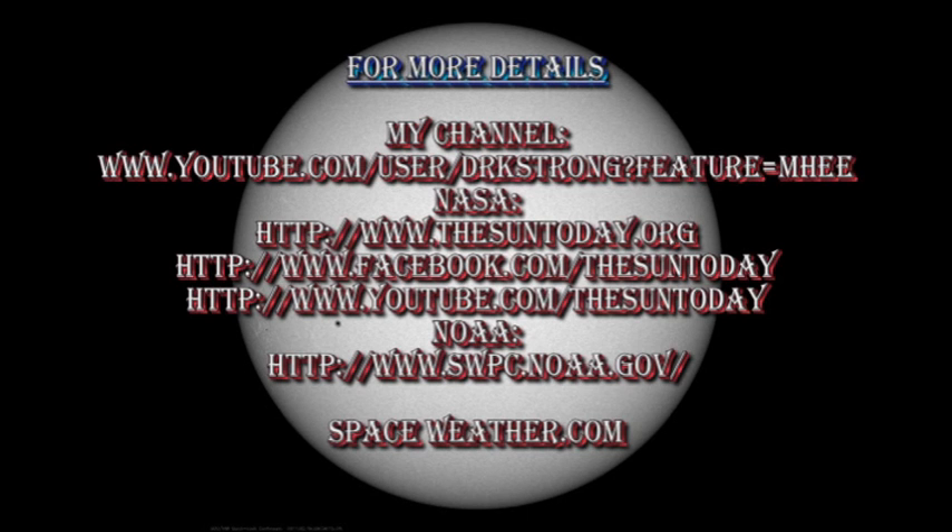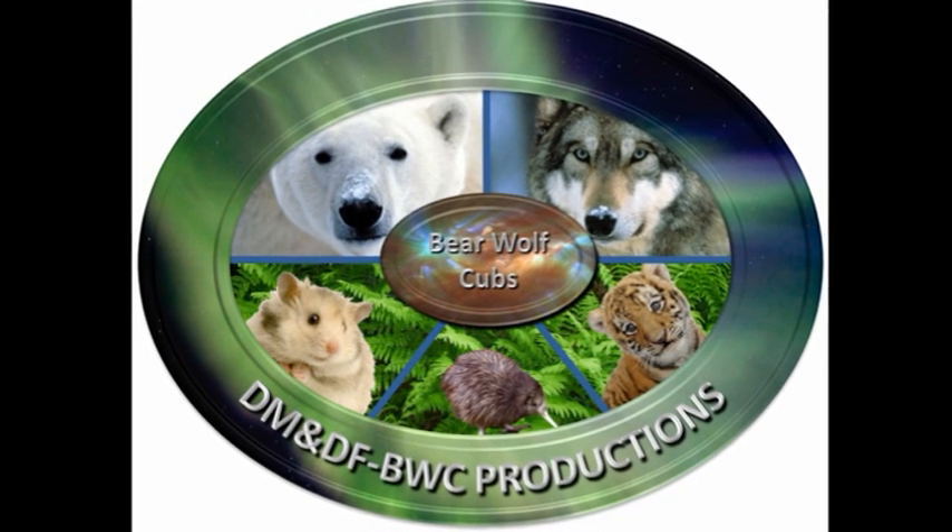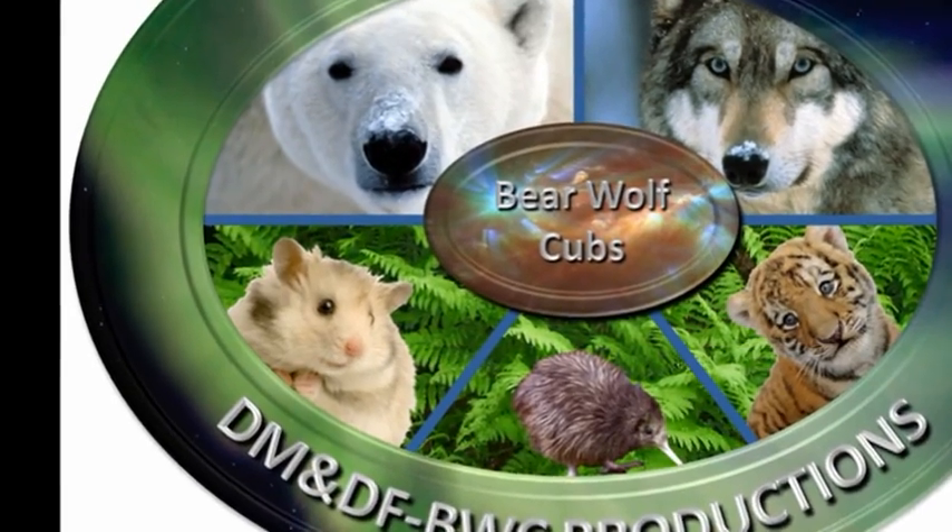If you'd like more detail about what's going on with the Sun, check out some of the links in the description box below. For early editions of the Sun Today, you can go to my channel, and I also have some videos on global warming that you might find fun to watch. NOAA and NASA have some excellent sites listed in the description box below too, and spaceweather.com is also a useful site for keeping up to date. So that's it for today. Keep safe. Bye for now.